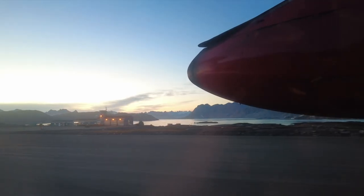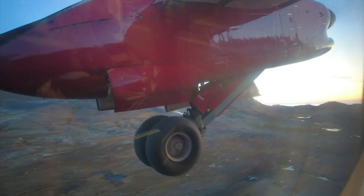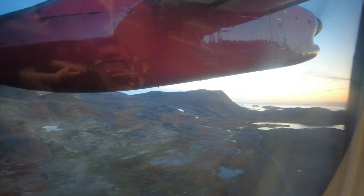The scheduled flight from Kulisuk is the only domestic Air Greenland flight that crosses the ice cap. Without it, it's hard to see how the east coast settlements could survive.